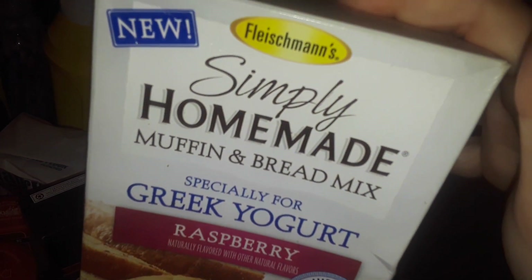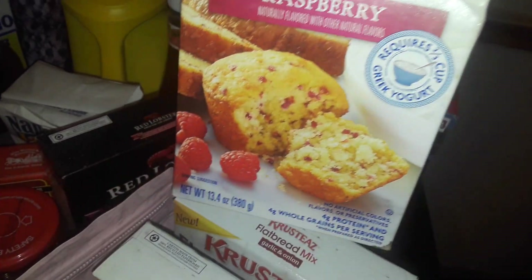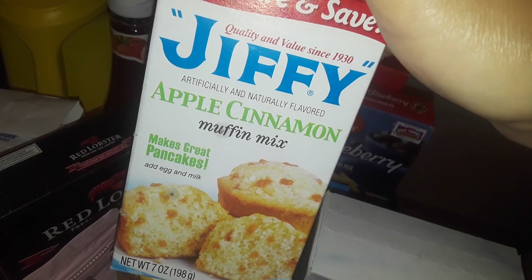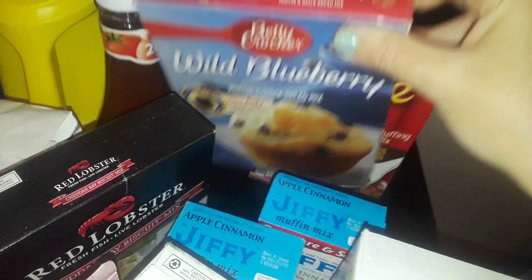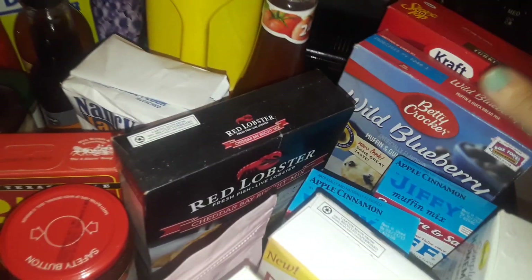I found these again — they had these back in the day and they're new at Dollar Tree again. These are the Simply Homemade raspberry Greek yogurt muffin mix — it's so good, I've tried them before. And then I found some Jiffy apple cinnamon muffin mix, so I grabbed two boxes of those. I picked up this Betty Crocker wild blueberry muffin mix.